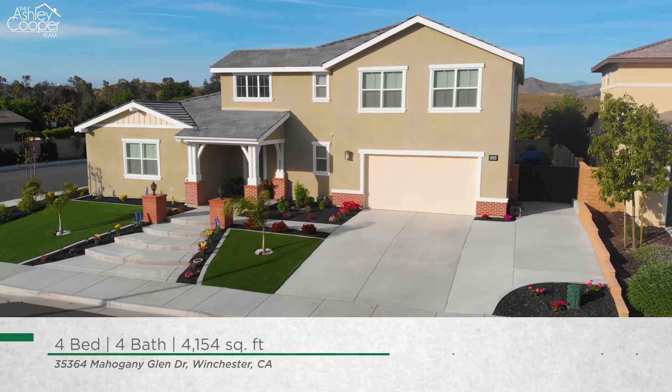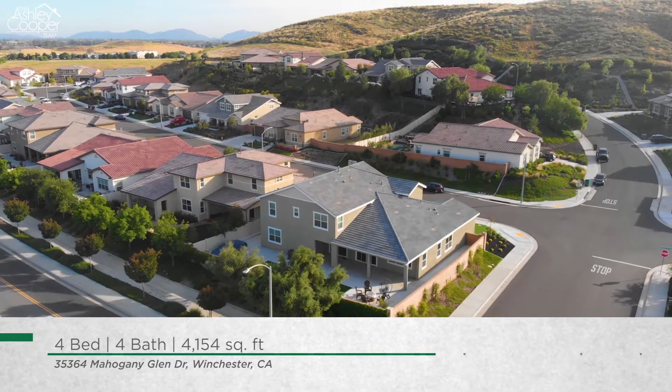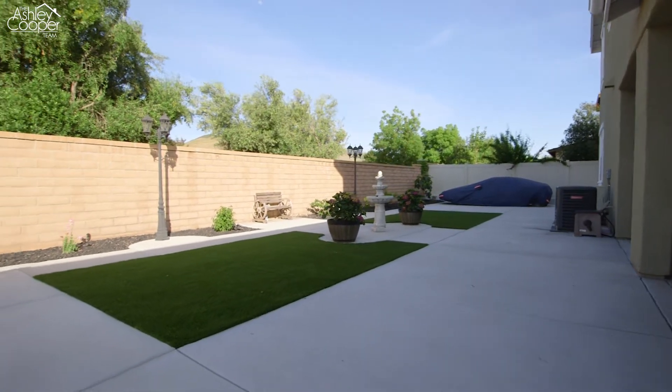Hi, Ashley here with the Ashley Cooper team and we have a beautiful home to share with you today. Located in the Morningstar Ranch community, this home boasts over 4,100 square feet, offers four bedrooms plus an office, four bathrooms, and a four-car garage. Come on in, let's take a look.